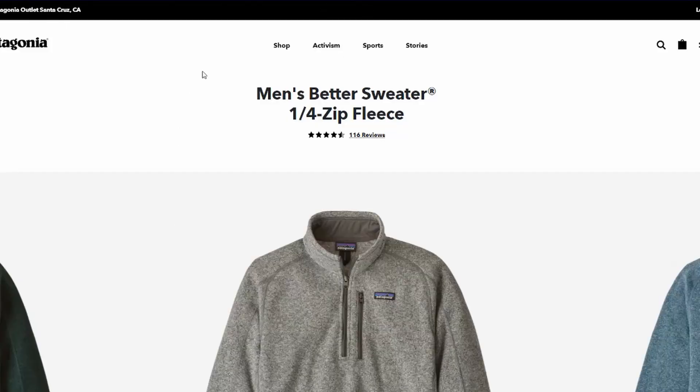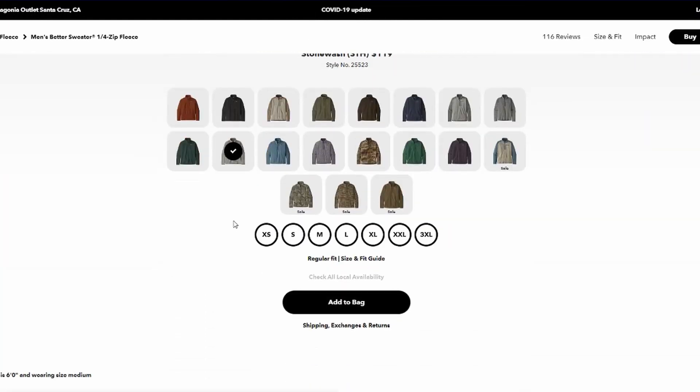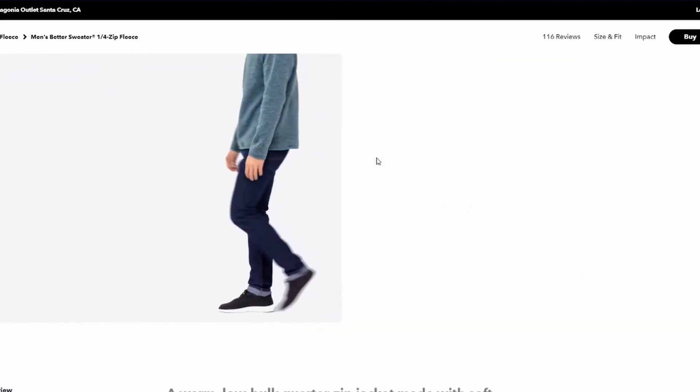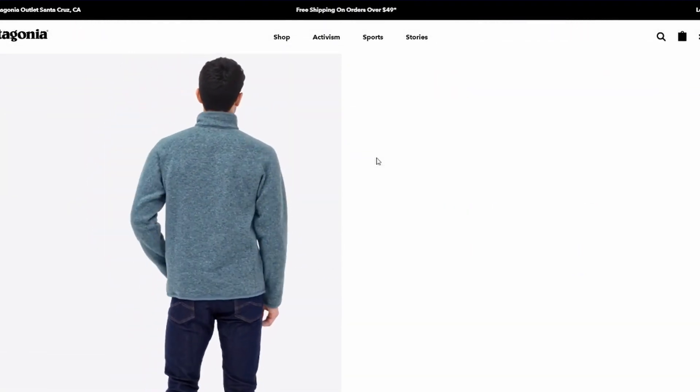I bought this for around $55 on sale, and the regular price is about $99. If you could find it on sale, that'd be even better. I'll show you guys the website so you can go see for yourself.